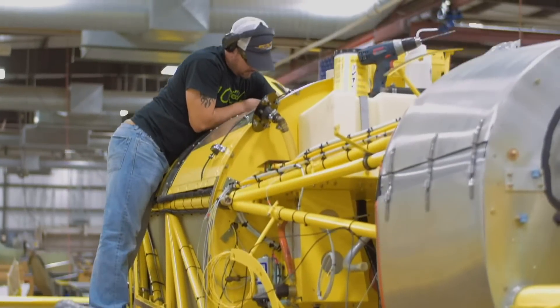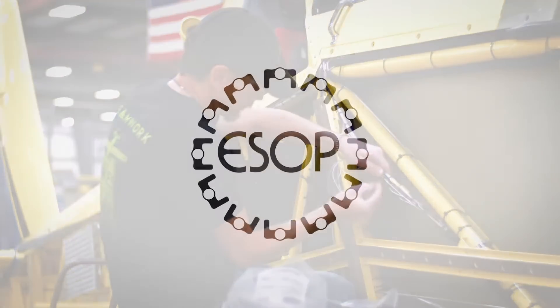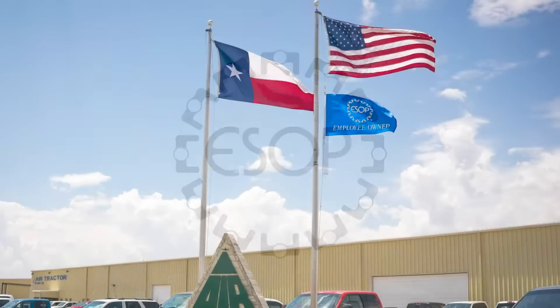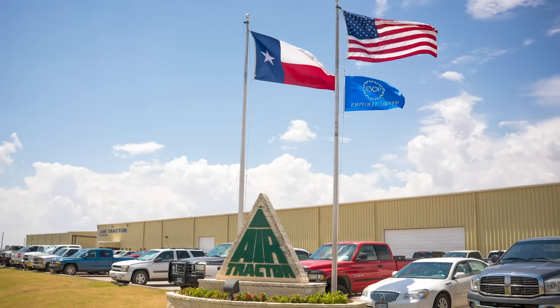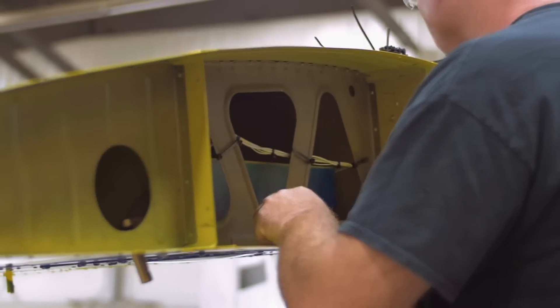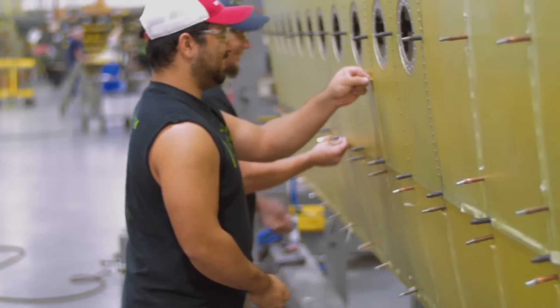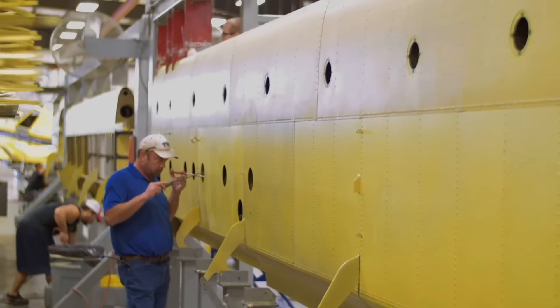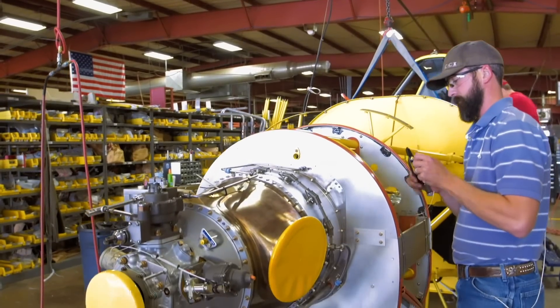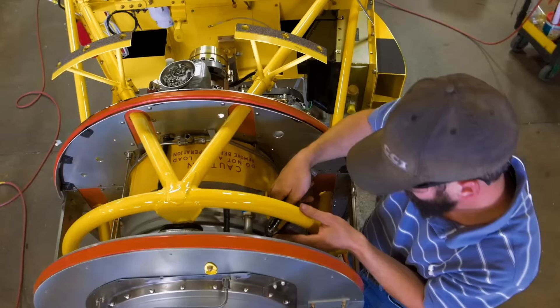In 2007, the Snow family began making plans to assure the long-term success of the company. Leland felt that AirTractor employees helped make the company what it is, and the benefit of ownership would drive them to continue to build the business that he loved. So, in July 2008, AirTractor became employee-owned. The Employee Stock Ownership Plan, or ESOP, provides a retirement benefit to employees at no cost to them. As the value of the company stock grows, so does the employee benefit.